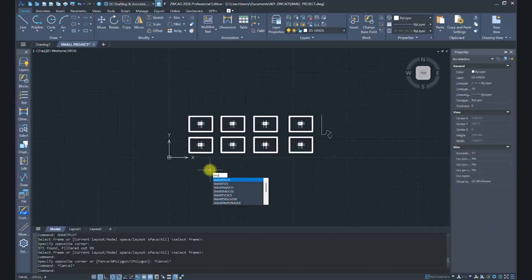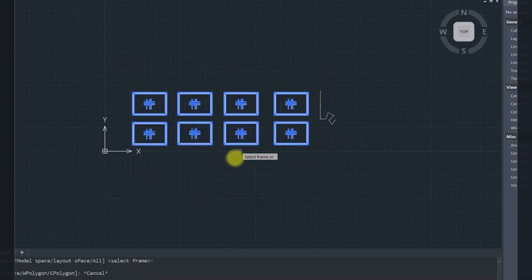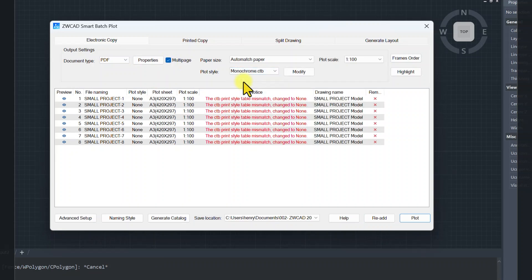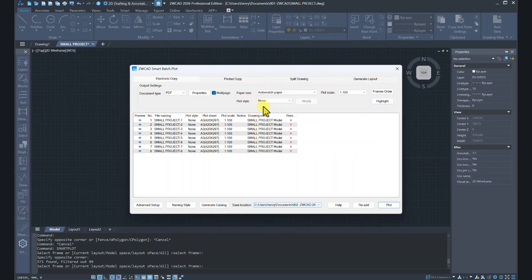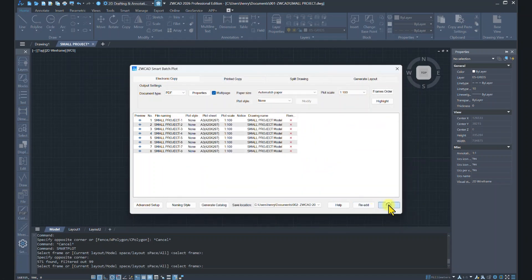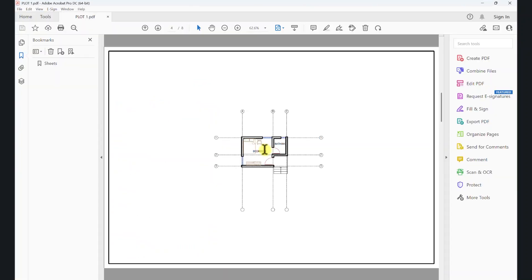Another improvement in ZWCad 2026 is enhanced smart plotting. ZWCad already had a smart plotting tool that lets you select many sheets and automatically detect and plot them. But ZWCad 2026 takes this a step further — it not only batch-prints multiple files or sheets, it also automatically detects and sizes the sheets accurately. There's no more guesswork: just plot, apply the right settings, and print. That is very wonderful.